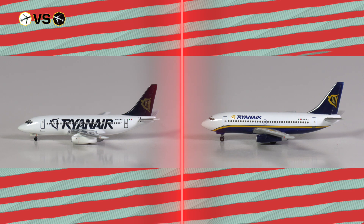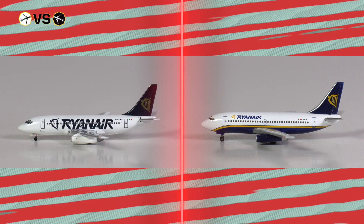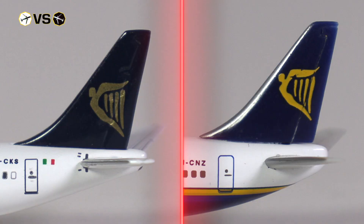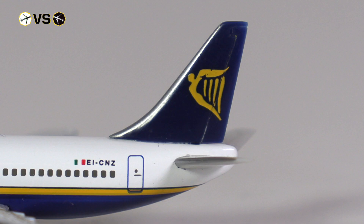Starting with the tail section and the vertical stabilizer, both obviously feature the Ryanair branding. I would say that Harper did well in catching the blue tone of the Ryanair branding, while the Big Bird model has the tone a little bit too dark. And since we're talking about colors, both aircraft were registered in Ireland and should feature the flag of the Republic of Ireland — but funnily enough, both of them look more like the Italian flag.